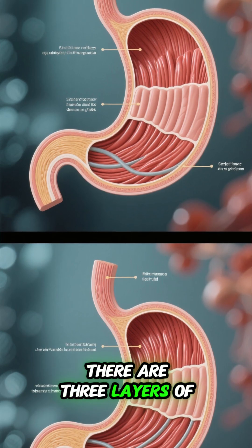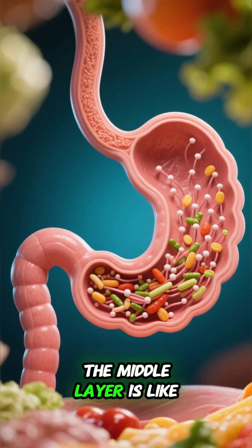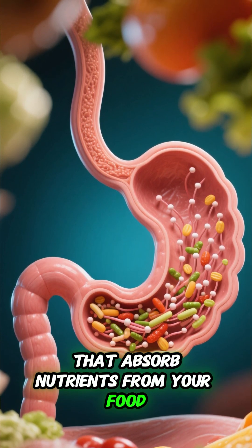There are three layers of muscles in your stomach. The outer layer mixes your food with digestive juices to break it down. The middle layer is like a mixer, and the inner layer has tiny finger-like projections that absorb nutrients from your food.